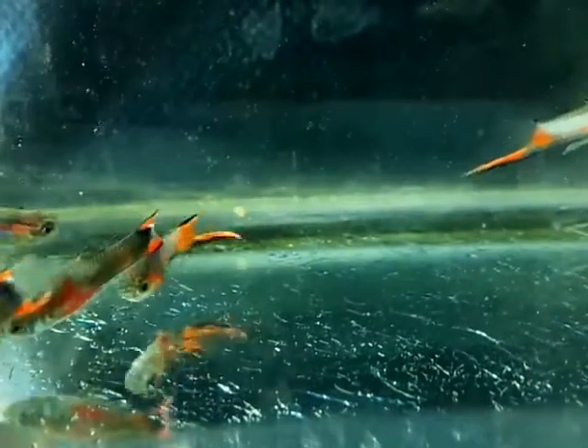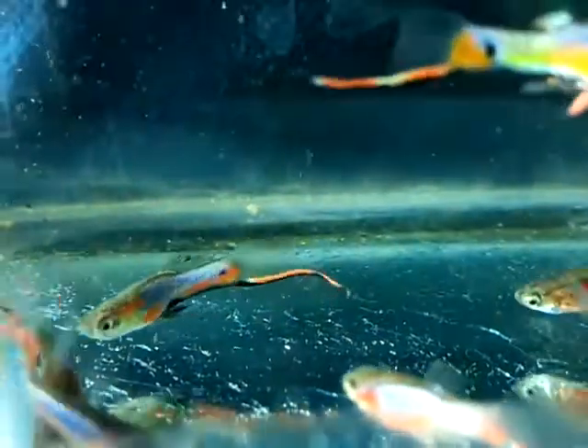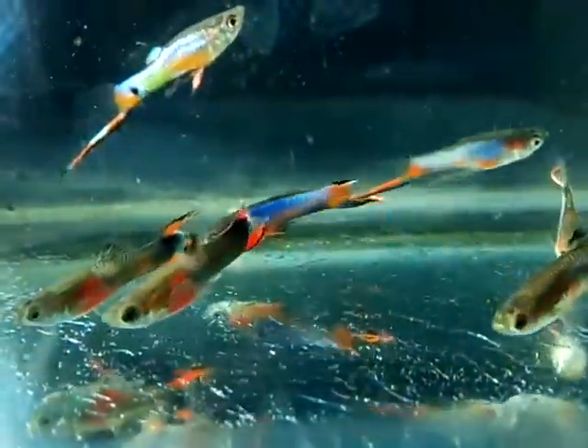Previously I said that Neon Wizard at a glance looks like a Blue Star. Now I put them — the Neon Wizard and the Blue Stars — in one tank. Can you find the difference? Which ones are Blue Stars and which ones are the Neon Wizards? I think in this video if you watch it, it is obvious.